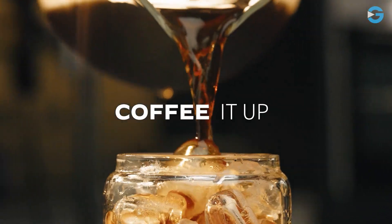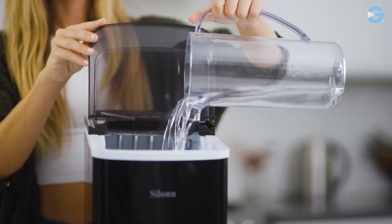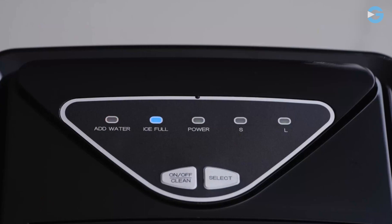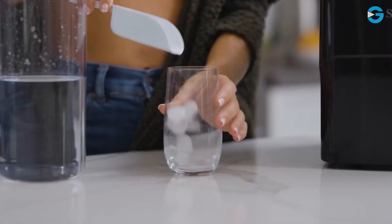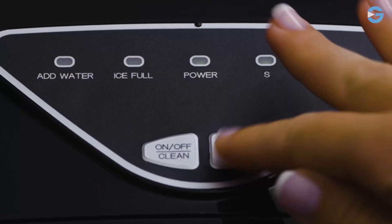The control panel is very easy to operate. You simply fill the ice maker with water, press the ON button, select the size of the ice cubes you want, and you're good to go. If the water level is too low or the ice basket is full, the indicator light will turn on so you can easily keep track of the situation.